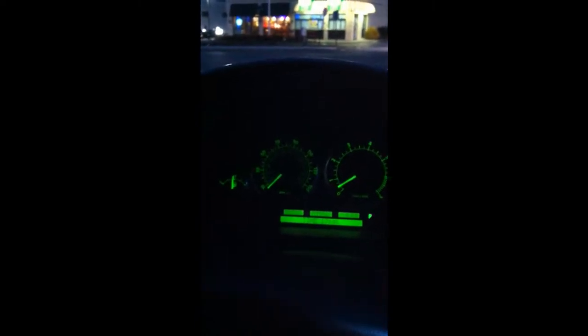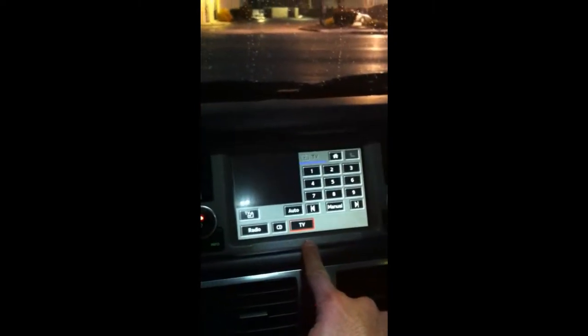Hello, everyone. This is a Range Rover full-size 2008. We did a video integration into the factory nav. Basically, once you have the factory nav, when you install the video iPod into the factory nav, you get this TV button here, and that would enable the video portion of the unit, the iDevice.